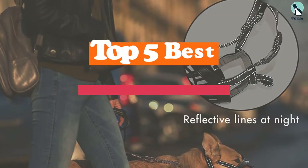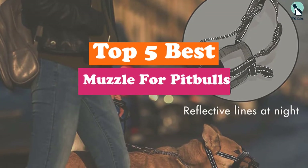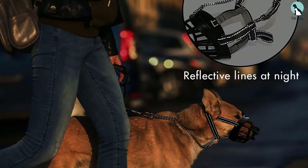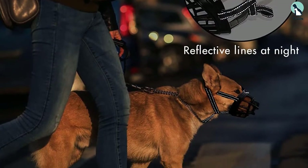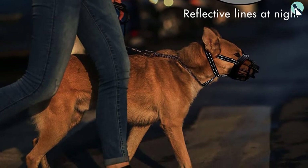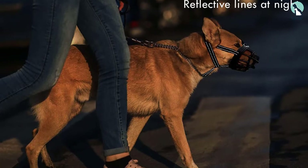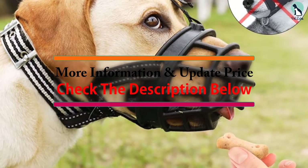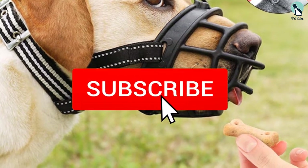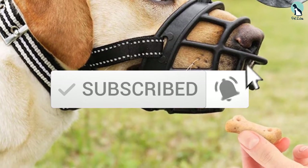Hey guys, in this video we're gonna be checking out the top 5 best muzzles for pitbulls that are available on the market for their true quality. I made this list based on my personal opinion and hours of research, and have listed them based on popularity, quality, price, durability, user opinions and more. If you want to see more information and the updated price, you can check out the description below, and also make sure to subscribe for more reviews.